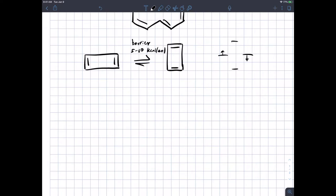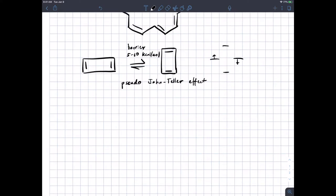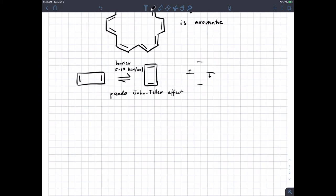You may hear this called — and only people trying to impress you with their knowledge of jargon will use this — a pseudo-Jahn-Teller effect. You really have to care, because first you have to know what a Jahn-Teller effect is, and then you have to know why this is not a real Jahn-Teller effect but a pseudo-Jahn-Teller effect. Enough boring stuff.